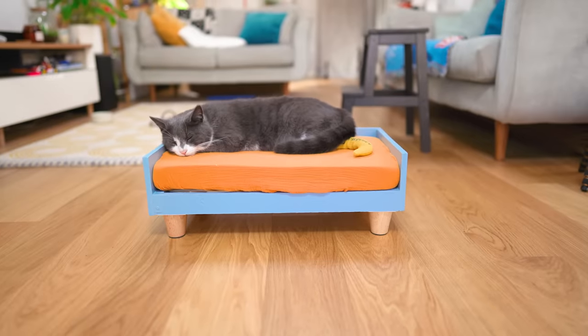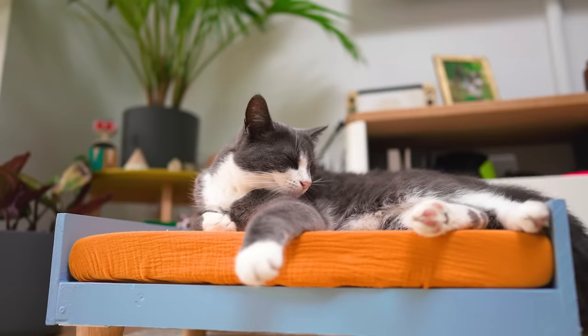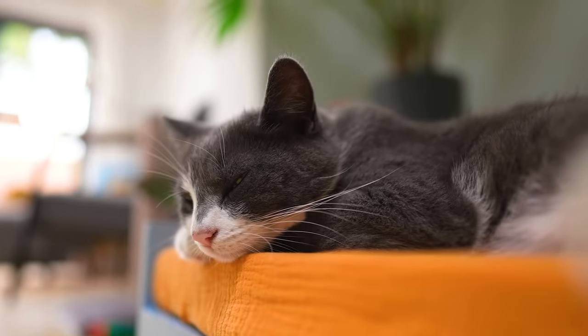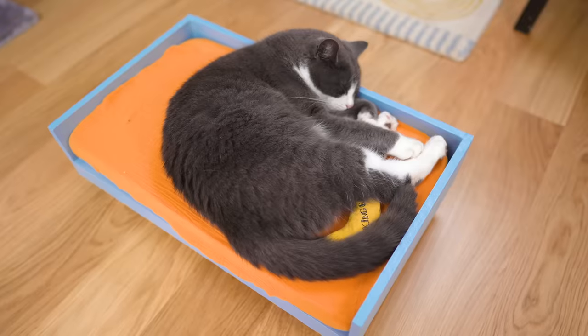I'm not gonna lie, I put so much time into making this — there were definitely times where I thought, what if she doesn't even look at it? So I'm very glad that she likes it. Whether or not she knows that I made it for her, it doesn't matter. As long as she has a place to sleep that isn't a brown towel, then we're all good.